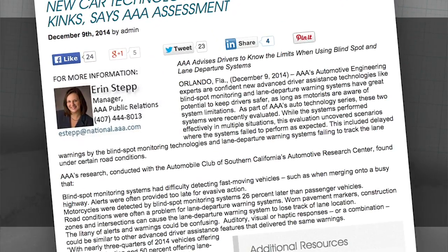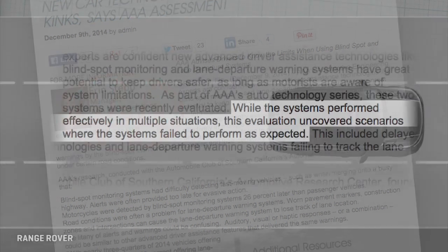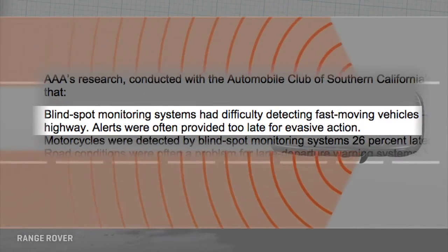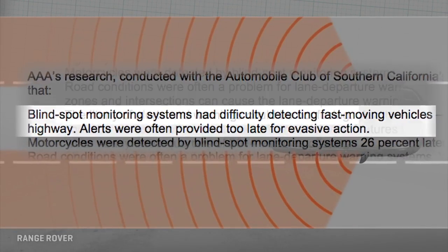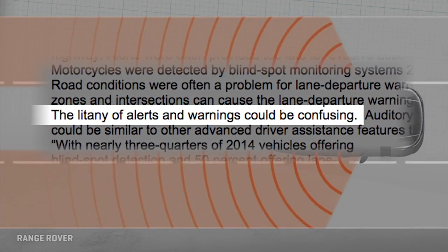A bit of a buzzkill has arisen as groups like the AAA and Highway Loss Data Institute have found that blind spot tech is good but certainly not perfect. Sometimes warnings come too late, fast-closing vehicles may be missed, and all those buzzes, dings, and lights it generates are starting to all sound like other systems.